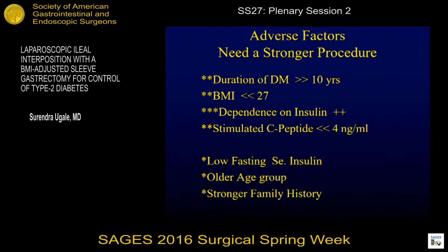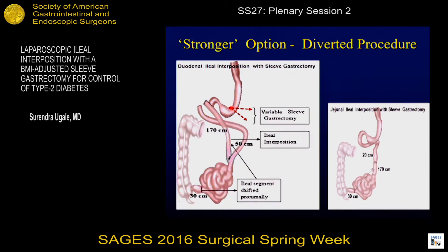When you have adverse factors in diabetes, you need a stronger procedure — where the duration of diabetes is more than 10 years, BMI is lower, dependence on insulin is present, and the stimulated C-peptide, which is an important assessment of pancreatic function, is less than four. Other factors to keep in mind are low fasting serum insulin, older age groups, and strong family histories. The stronger option is the diverted version, and most of our work involves the diverted or duodenal ileal interposition, where a 170 centimeter segment of the ileum is taken from the distal ileal area, 30 centimeters proximal to the ileocecal valve, and anastomosis between the first part of the duodenum, which was transected, and at 50 centimeters on the jejunum from the ligament of Treitz.